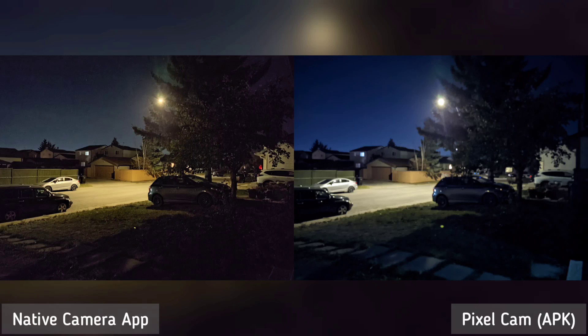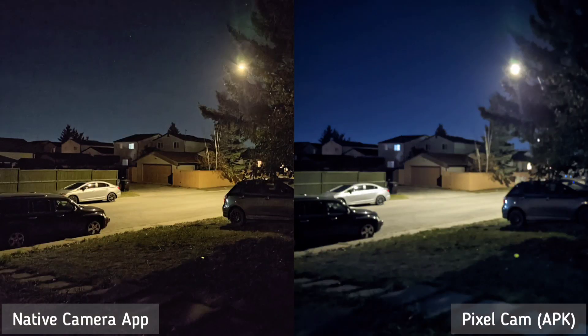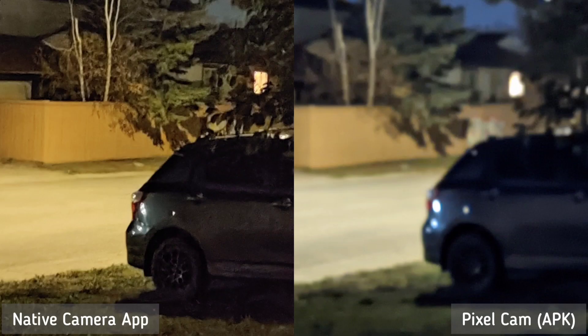Next is night shot outdoors. You'll notice that the pathway on Pixel camera is brighter and the overall photo is cooler, while the native app is warmer. And if you zoom in, the native app is definitely sharper than Pixel camera. I know we're downloading the Pixel camera for the night shot purpose, but you really have to test the Pixel camera app you installed to see if it produces a better low light image than the native app. The native app is still the winner here.